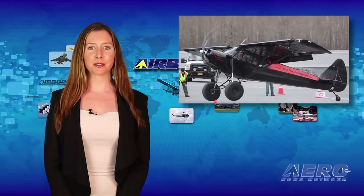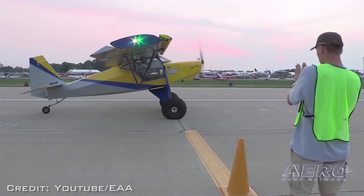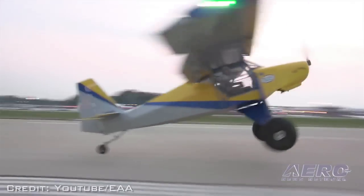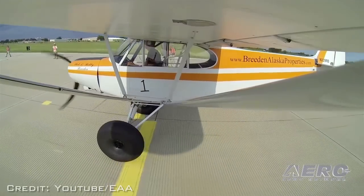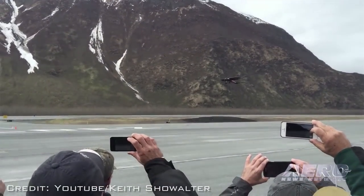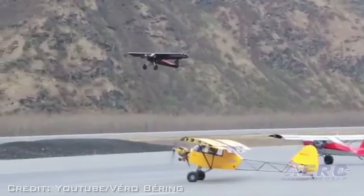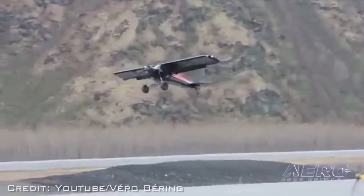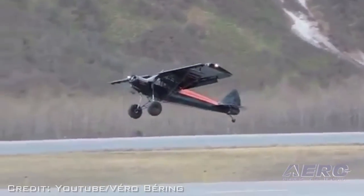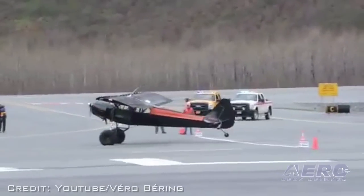The Valdez-type short takeoff and landing demonstrations are on the schedule again for EAA AirVenture 2015. The actual Valdez competition was held earlier this month, and competitors put in some fierce performances. Bobby Breeden needed only 44 feet of runway to take off and land in an experimental Glacier Cub, topping all others at Valdez and winning the alternate Bush class. Breeden paired a 24-foot takeoff with his second 20-foot landing of the day in less than ideal conditions, including 14-knot winds.